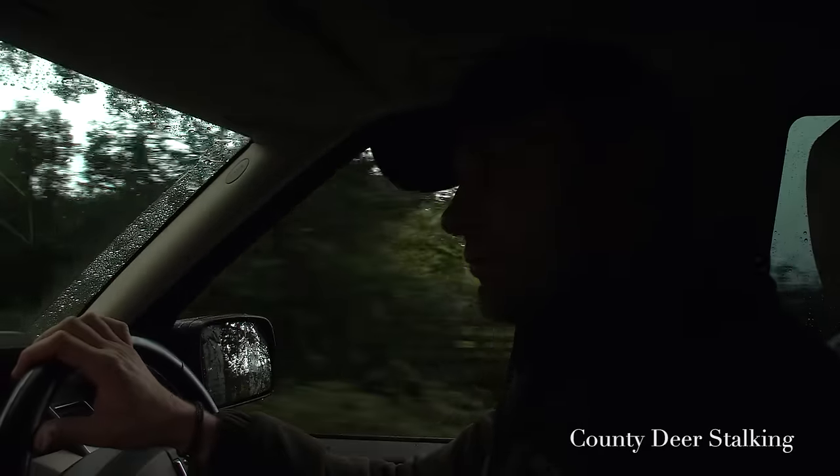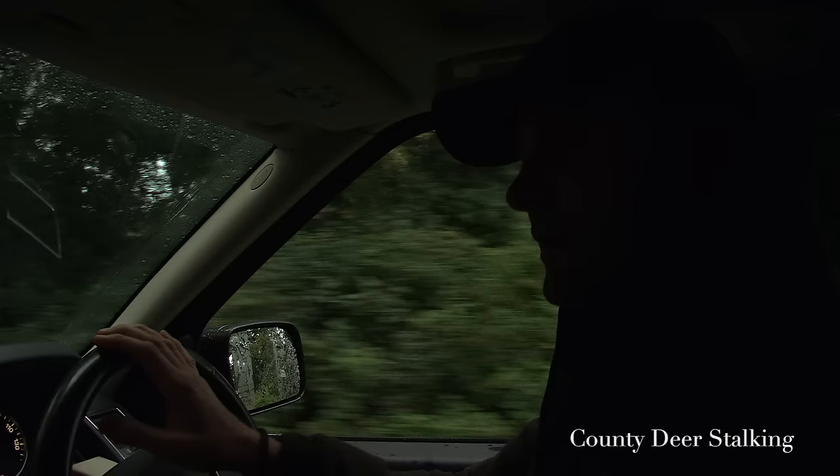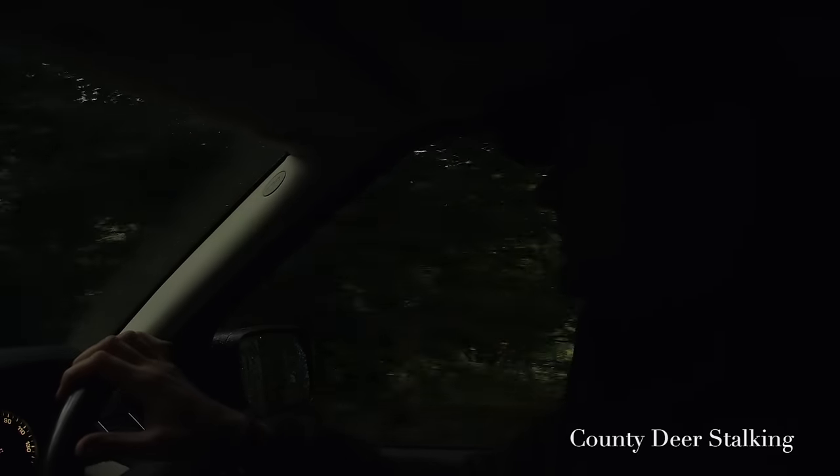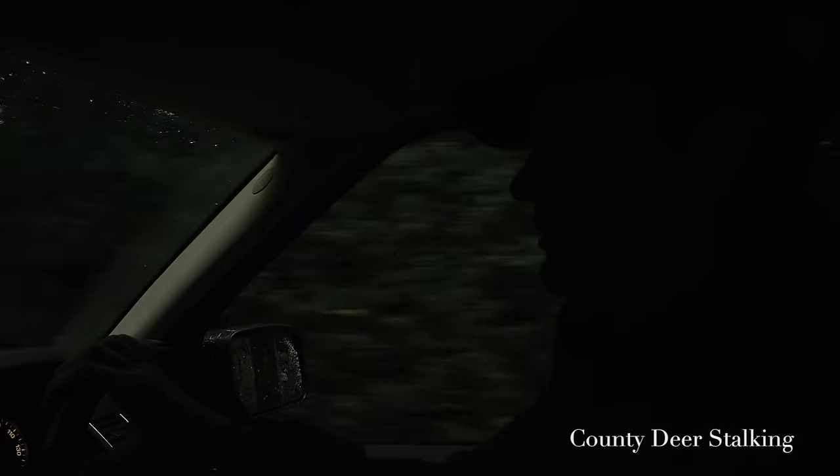We're coming up to a really good little patch. The last time I was up here we had nine roe deer in three different groups, so we're going to have a little look around and see what we can find this morning.